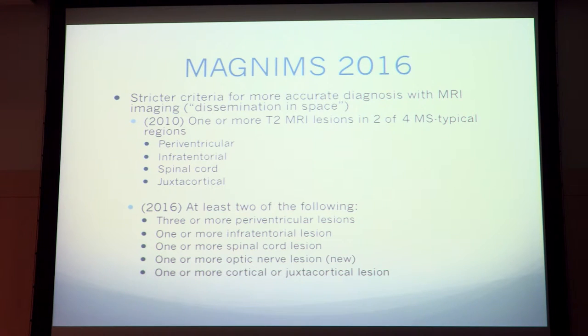Just recently, the MAGNIMS group — which stands for Magnetic Resonance Imaging in MS — came out with stricter criteria for dissemination in space, because as MRI imaging improves you can hone in on diagnosis better. In addition to the 2010 McDonald criteria, the 2016 update requires two of the following: three or more periventricular lesions, infratentorial lesions, spinal cord lesions, and they added an optic nerve lesion as part of the criteria as well.